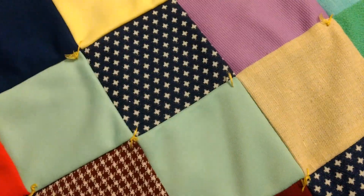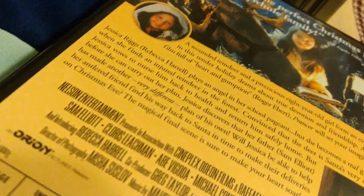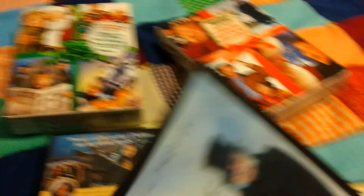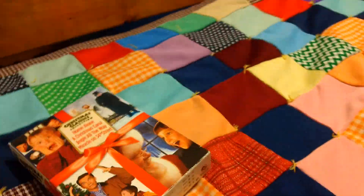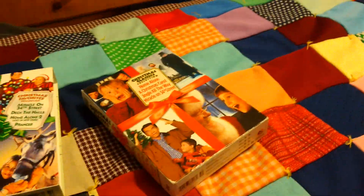So those are my Christmas movies. I know this video is really short — I don't really know why I felt the need to show my collection, but I just thought it would be interesting, especially since these are some of my favorites. I'll see you in my next video whenever that is. Bye.